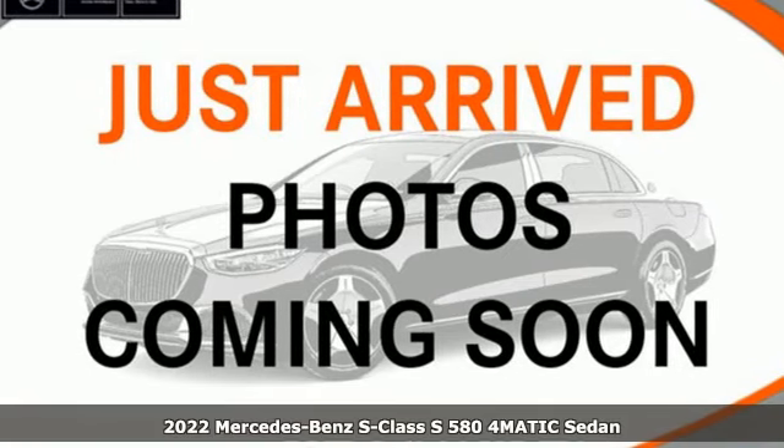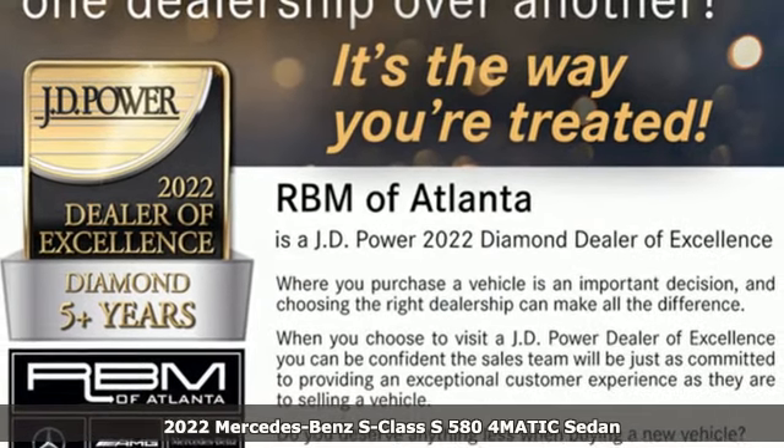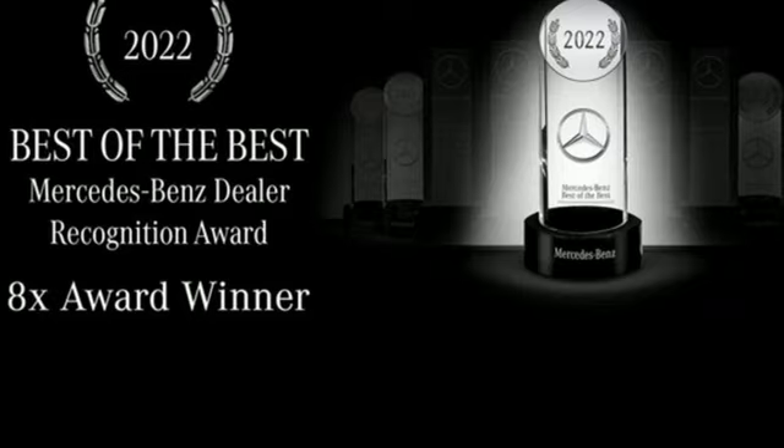It's a new 2022 Mercedes-Benz S-Class. Few monikers are as synonymous with luxury and quality as Mercedes-Benz, and nothing embodies it quite like this S-Class.